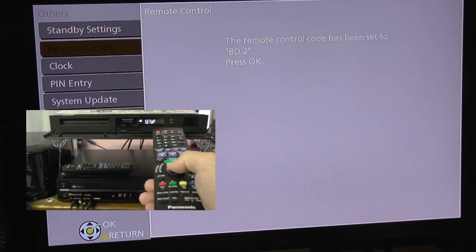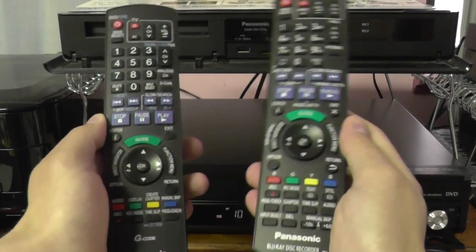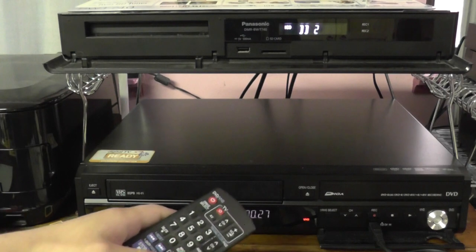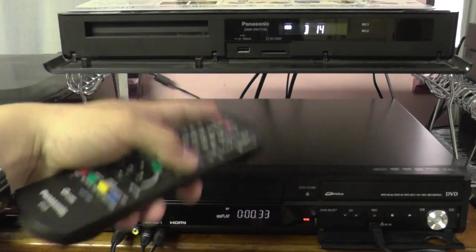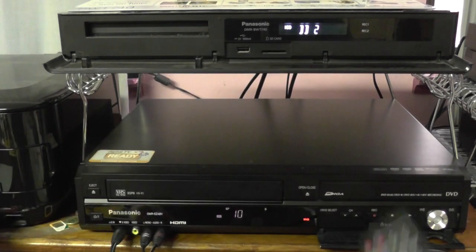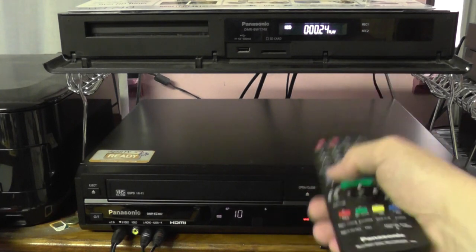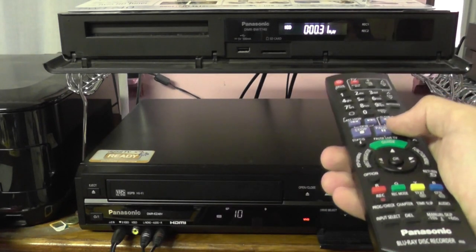And that's it. Now the remote controls operate independently of each other. If I press play on the VHS-DVD combo recorder remote, only that one starts playing — the Blu-ray just says 'BD2', meaning it's on code 2 and ignoring code 1 commands. And if I use the Blu-ray recorder remote and press play, it starts playing but the VHS-DVD combo just flashes 'DVD1', meaning it's ignoring code 2 commands.